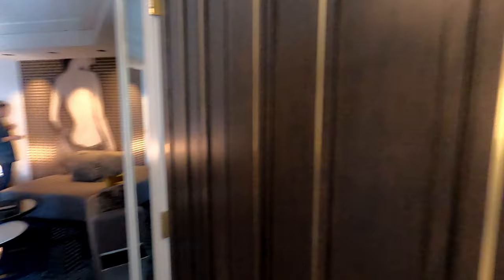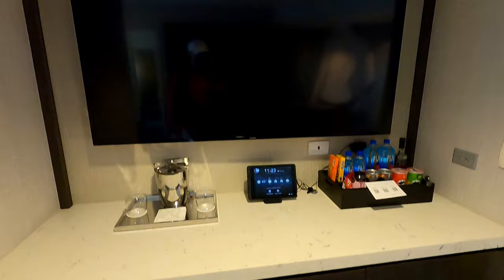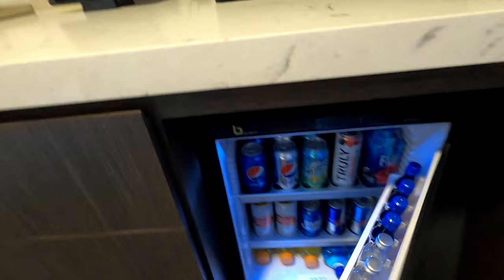Back inside the living room you see this bar area. It's not a wet bar — there's no sink — but you do have plenty of counter space. And one of the best features of the room is a fridge for your own personal use. If you didn't bring your own provisions, there is an overpriced mini bar in the room, as well as overpriced snacks and water bottles on the counter.